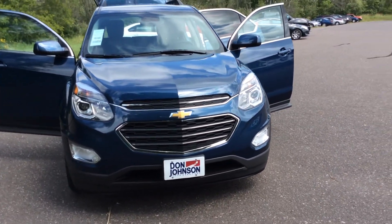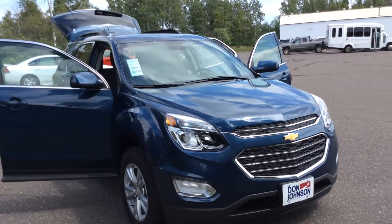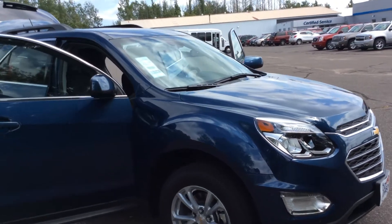Hello, this is Pam Davis with Don Johnson's Motors in Hayward, Wisconsin. What you're looking at here is a 2017 Chevy Equinox front-wheel drive LT version in a Patriot blue metallic color.